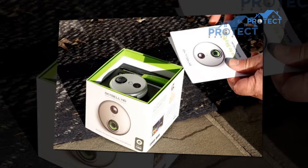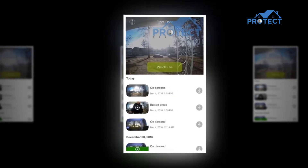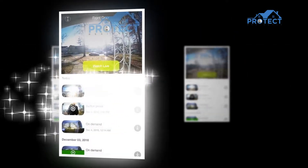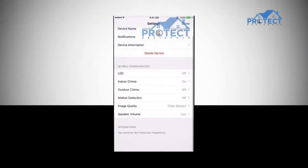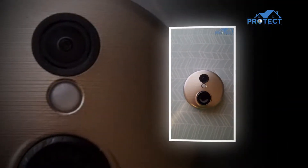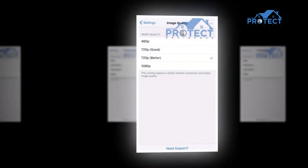The SkyBell HD Wi-Fi doorbell has a stylish and compact outer body, the perfect size to not draw attention while delivering excellent function. Dimensions of the product are 2.8 inches (7.1 centimeters) wide and 0.9 inches (2.2 centimeters) deep. It is light, weighing just 1.9 ounces (53.8 grams). The product comes in two color variants — oil rubbed bronze and silver — so you can choose the one that matches your wall color.